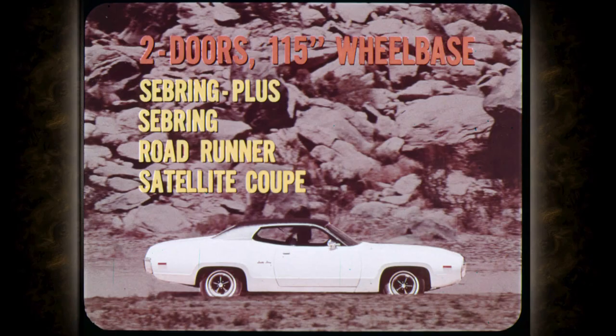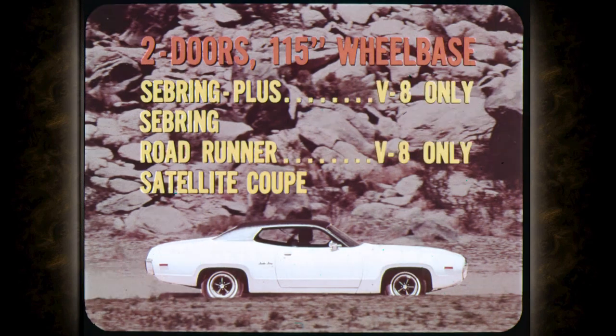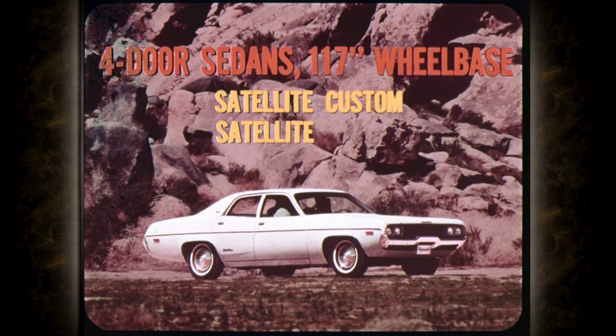Besides the Sebring Plus, the three other two-doors on a 115-inch wheelbase are the Sebring, the Roadrunner, and the Satellite two-door coupe. The Sebring Plus and Roadrunner are available with V8 power only. The Sebring and the Satellite coupe are offered with either six-cylinder or V8 engines. Sedans feature the longer, roomier 117-inch wheelbase for six-passenger comfort.